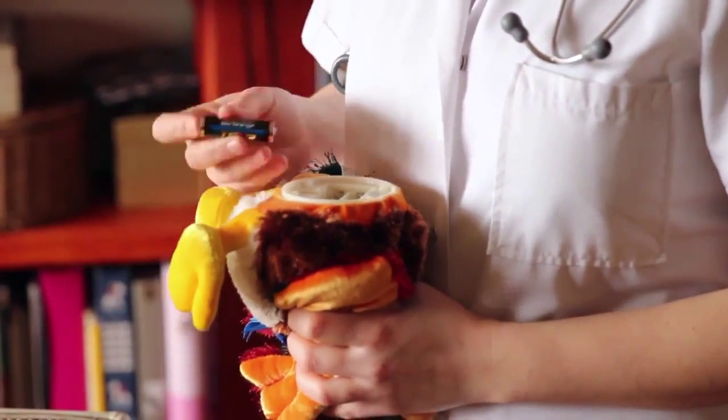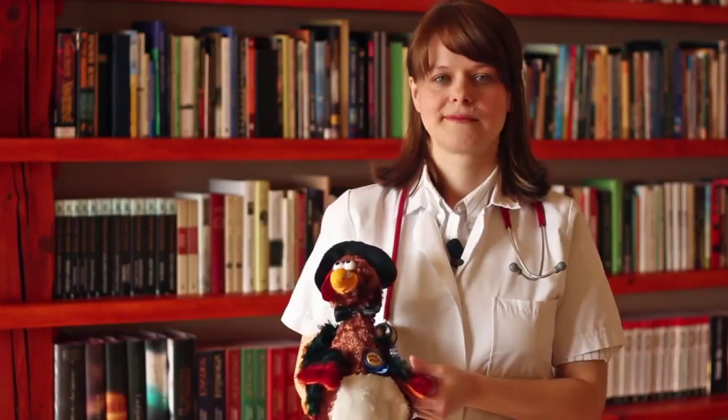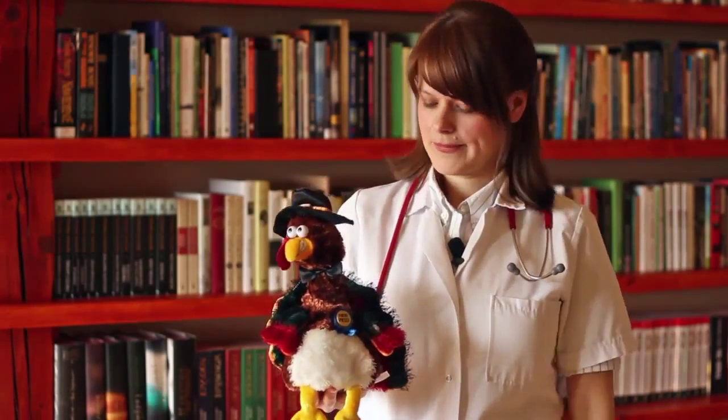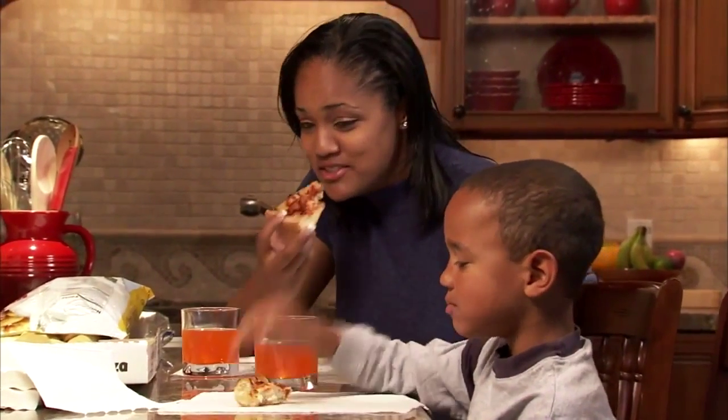Say hi Simon. Oh no, Simon is not working anymore but don't worry, that doesn't mean he's broken. As soon as I replace his batteries he'll be singing and dancing again. There we go, that's much better. Replacing batteries in a toy is like eating food for us.